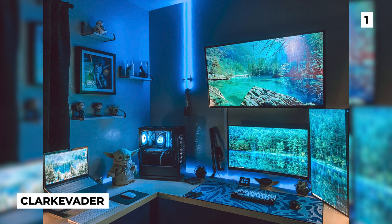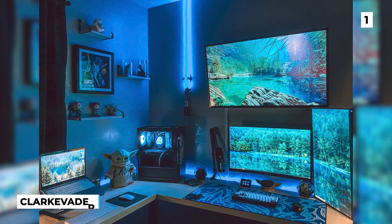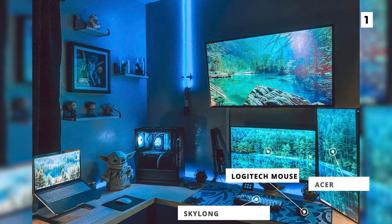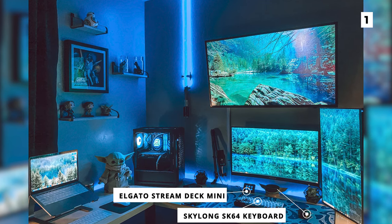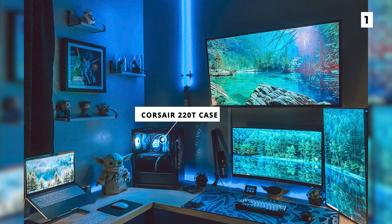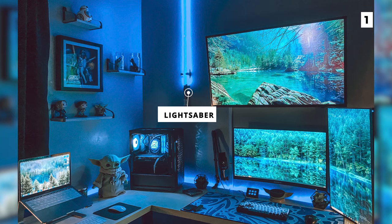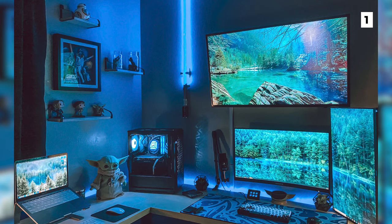Swooping in at our number one spot is this amazing Star Wars themed setup from Clark Vader. They have a triple monitor setup with a Gigabyte and Acer monitor, as well as what appears to be a TV. Below that we've got a Logitech mouse and gorgeous Skyloong SK64 keyboard, as well as an Elgato Stream Deck Mini. In the corner you can see the PC, which is in a Corsair 220T case that looks fantastic with the blue RGB. Of course, the key to finishing off any Star Wars themed setup is using a lightsaber mounted to the wall as a source of RGB. This setup is truly amazing and could really only be improved with some matching Star Wars wallpaper.